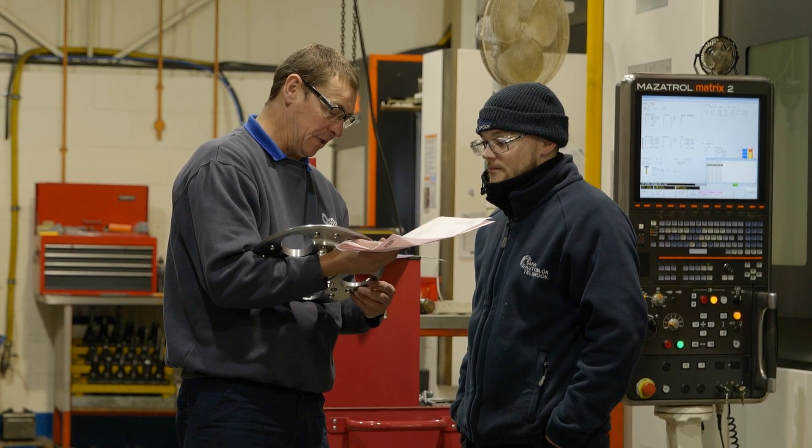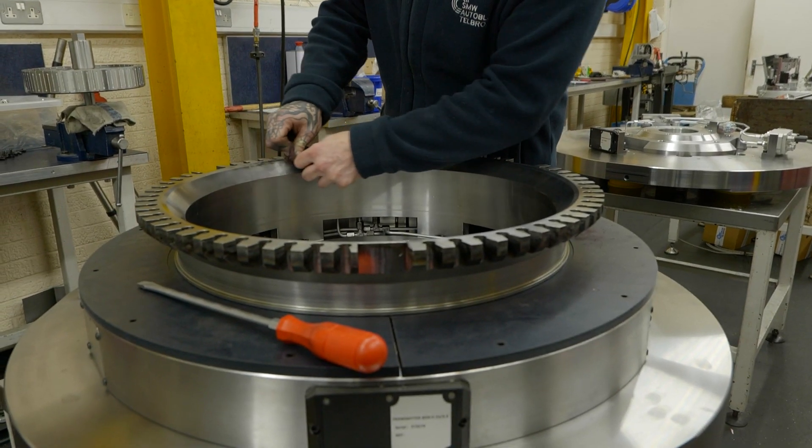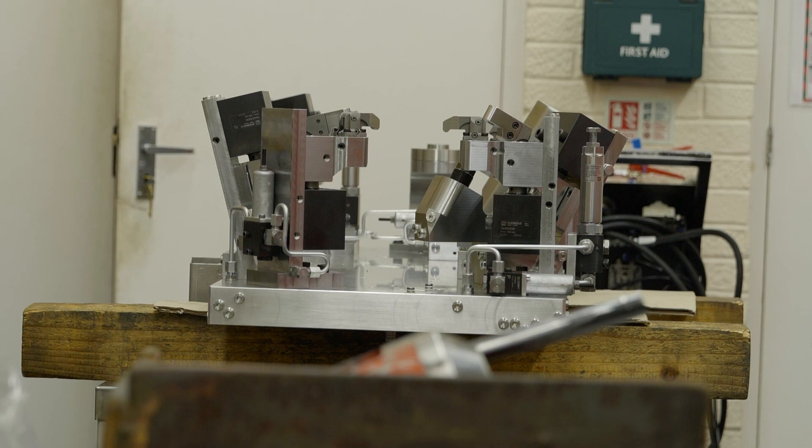At SMW Autoblock Telbrook you are essentially a service provider — so what does that mean? We'll go in and talk to multiple levels of the customer: we'll talk to the manufacturing engineer, and we'll also talk to people on the shop floor who are actually going to be physically using the solution. We can get hands-on experience of what they want and how they're going to use it. We're not just selling a fixture — we're selling a solution along with the ongoing contact and collaboration.